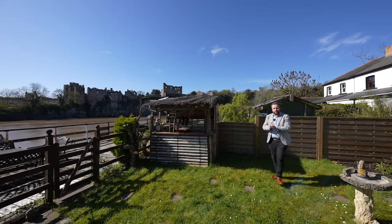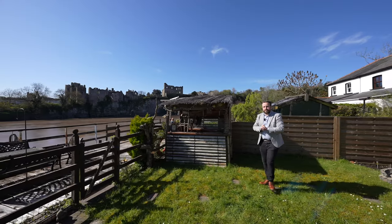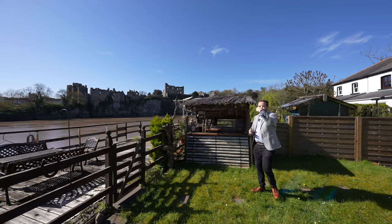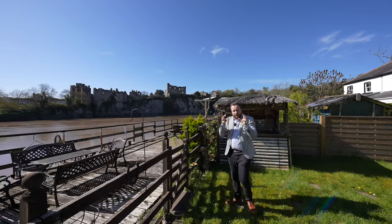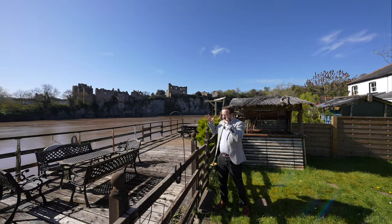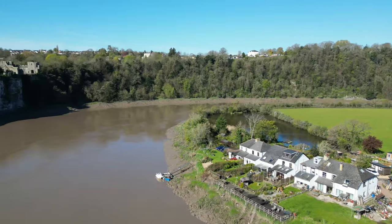It's been a long time since I've been in a property which has such incredible views, not only over the River Wye, but towards the old Wye Bridge and Chepstow Castle. So if you think this could be your next property and you're looking for a home with views like these, you want to get in touch to arrange a viewing with one of the team. We'll see you next time.